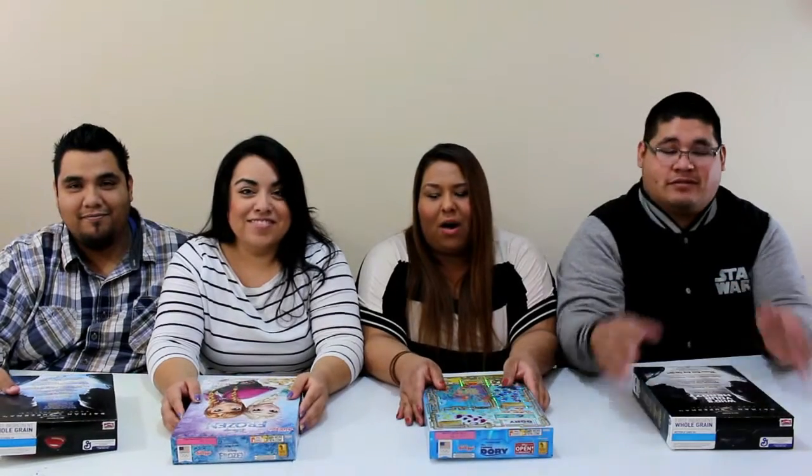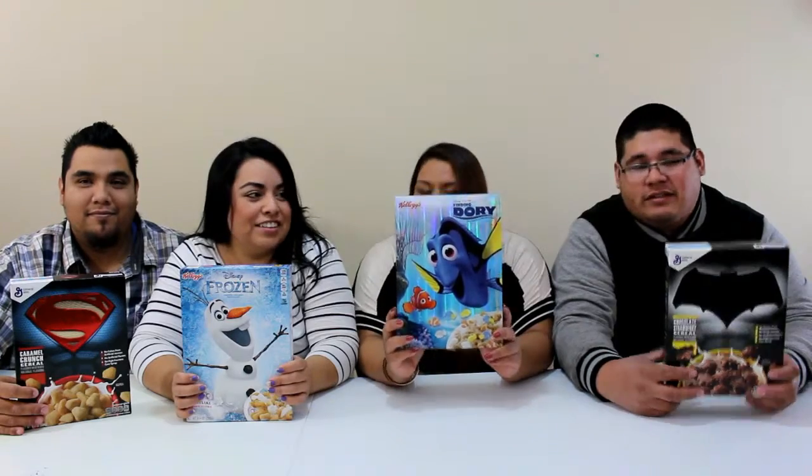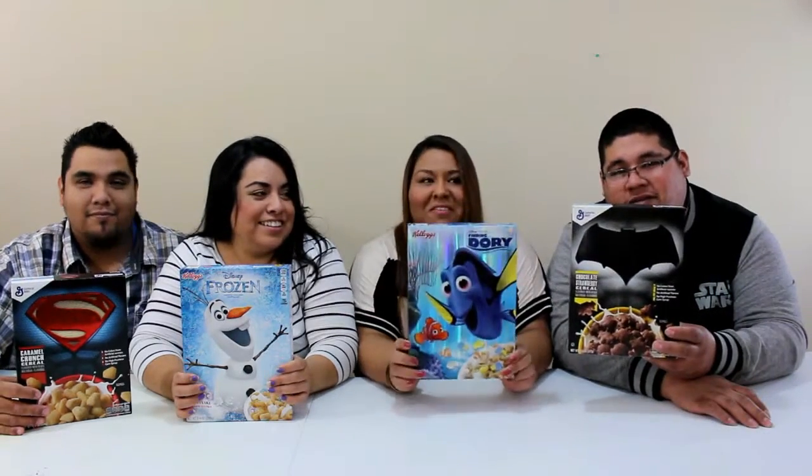And they are very cute. So at the count of 1, 2, 3, we're all going to put them up. 1, 2, 3! Today we got Superman, this one is Disney Frozen — double sided — this one's Disney Dory, Finding Dory, and then I have Batman cereal.